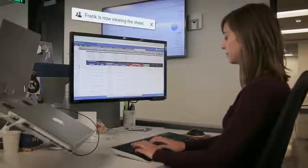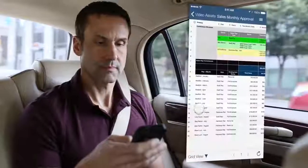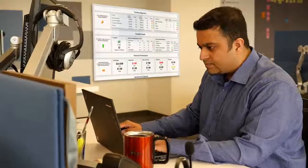Companies use it to keep one version of the truth on every project, collaborate real-time with others, track progress on any project, automate processes, and provide executive roll-ups for reporting.